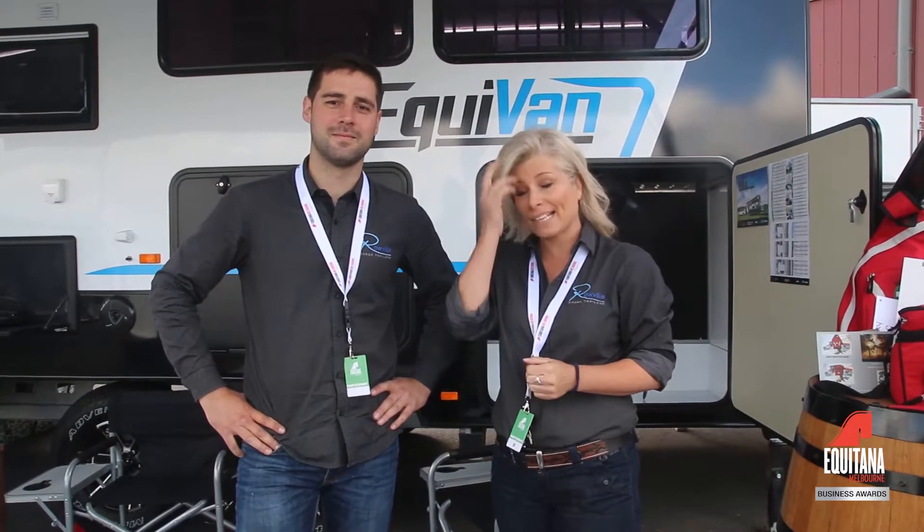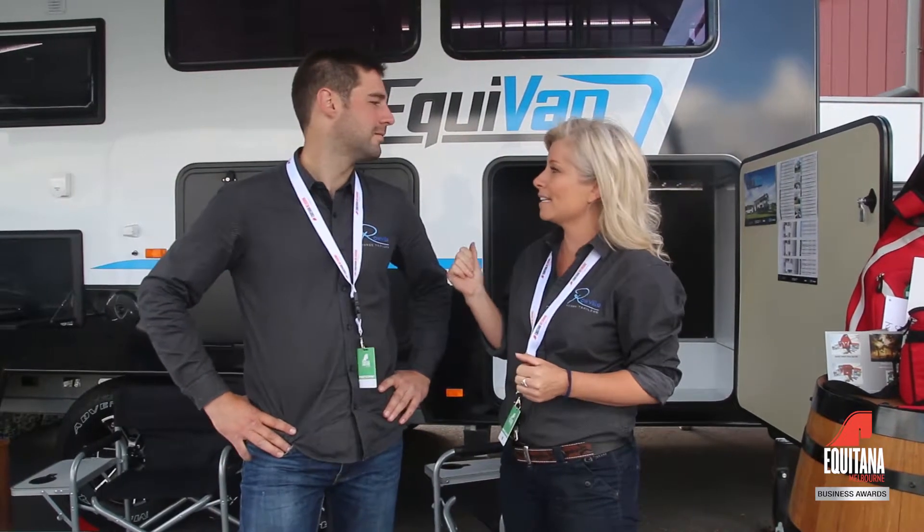Good morning guys, Jody and Anton here from Roeville Horse Trailers. We're really proud to present to you at Equitana our much-awaited Equivan, which is right behind us here. If you are at Equitana today or coming down, come and check it out. The big point of difference with this model is it obviously looks like a caravan, but it's been significantly engineered to carry horses on board.